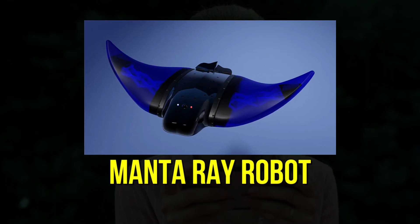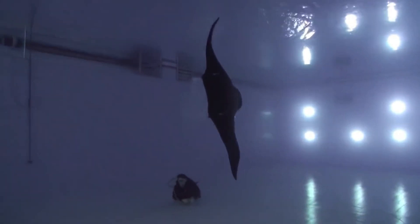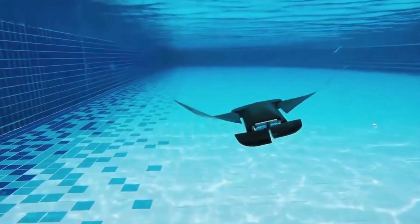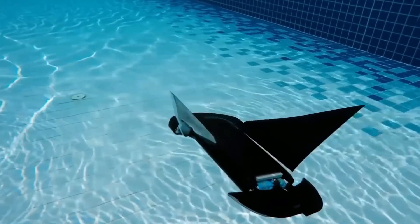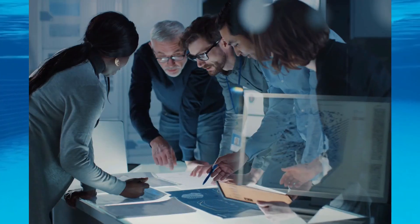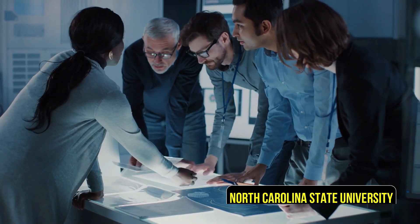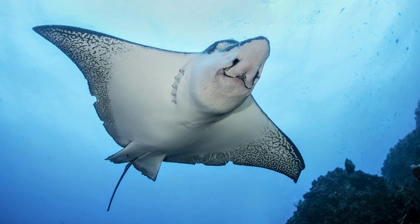9. Manta Ray Robot. Soft robots inspired by biology offer practical solutions in various situations, yet like any technological class, they have their constraints. One of these limitations is their difficulty in matching the speed of their stiffer counterparts. To enhance their swimming capabilities, a team of researchers from North Carolina State University found inspiration in another facet of nature — the manta ray.